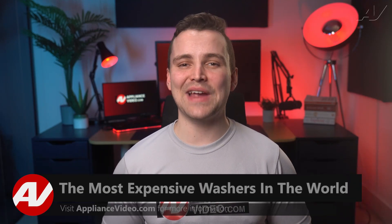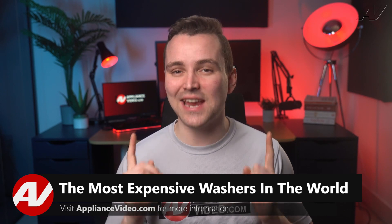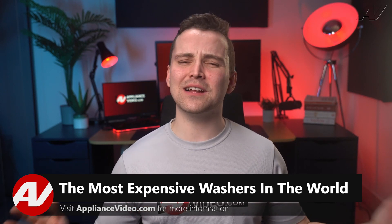Hello there, I'm Josh with ApplianceVideo.com. Today we're going to take a look at one of the most expensive washers in the world. Not only will it clean your clothes, but it will clean out your wallet as well.